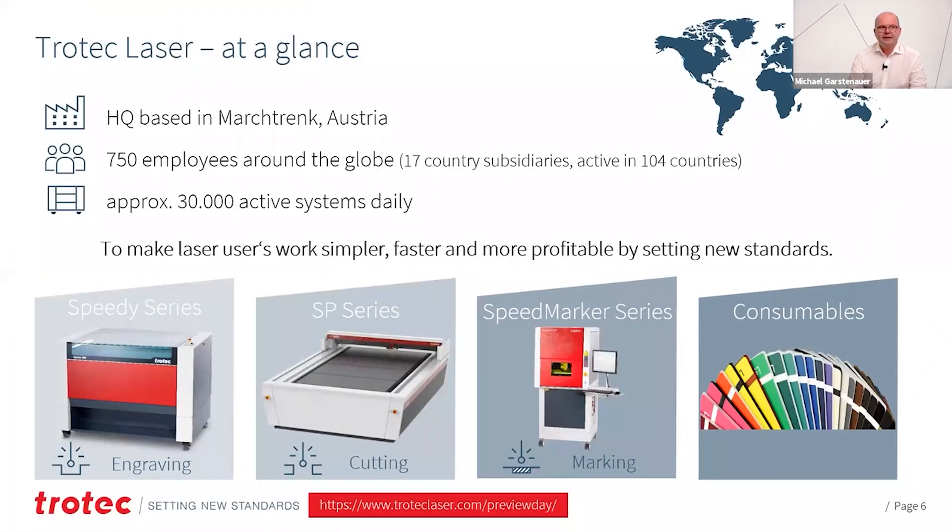A few words about Jotek. Jotek is based in Austria in Marchtrenk. We have about 750 employees around the world. We operate out of 17 subsidiaries directly in countries and are active in a total of 104 countries around the globe. We have about 30,000 machines in daily operation, which means that laser is an established and widely used application and technology in many industries.